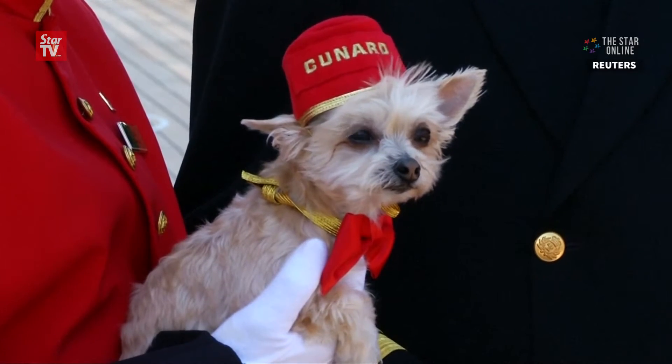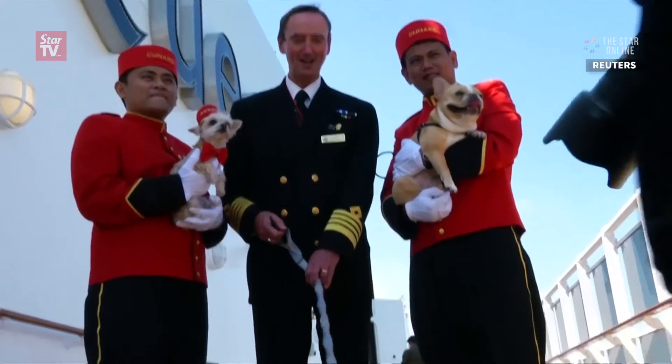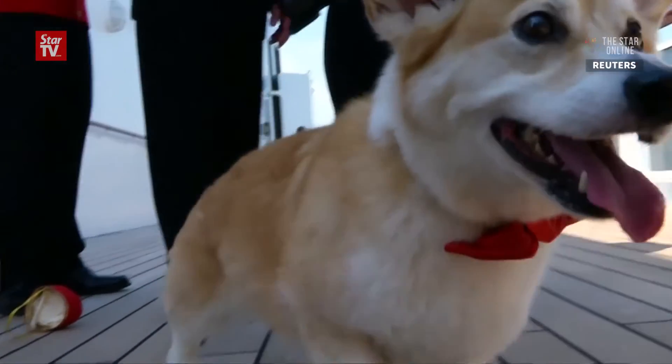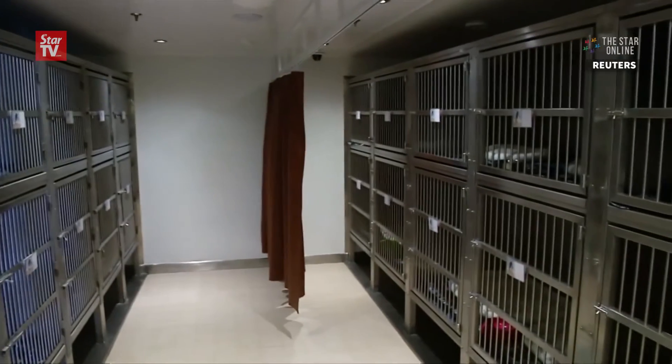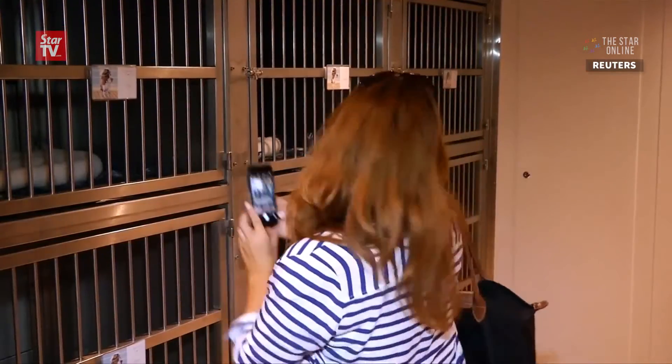A good time can be had by all, including pets. Dogs and cats are getting the royal treatment. The kennels are among the ship's best-selling accommodations — booked months in advance and costing $800 to $1,000 per pet.